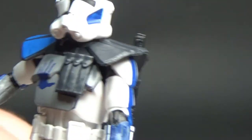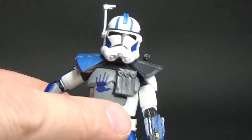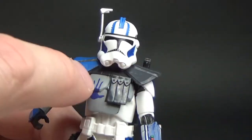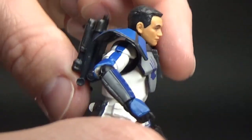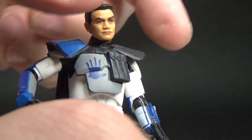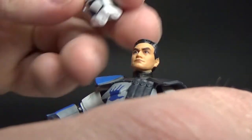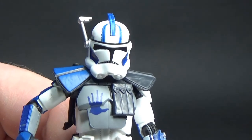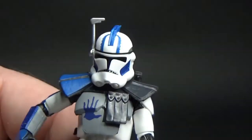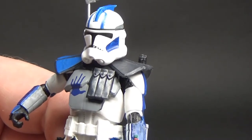One thing I did with my first version of Fives is I actually glued the pauldron onto the figure because it's a little bit loose. It's not so bad with the helmet on, but once you take it off there's a fair bit of movement — it wobbles around a little and looks off. I glued it down and it looks absolutely fantastic, so I'm going to do that again. Being the Clone Wars fan that I am, I'm so thrilled to have some kick-ass Arc Troopers — characters that we went on quite a ride with.